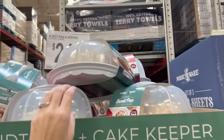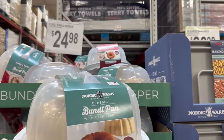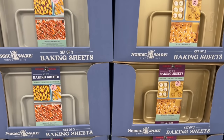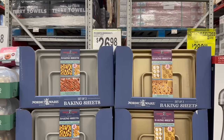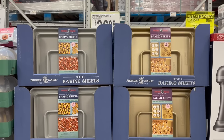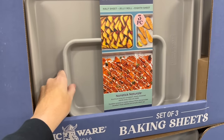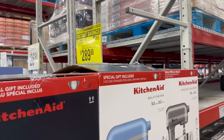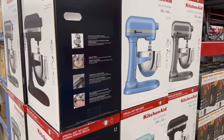Now getting into kitchen stuff - they have these bundt pan plus cake keepers for $24.98, they look really nice. They also have a set of three baking sheets - I'm pretty sure I got mine here and not Costco - for $26.98 for three. The small one is a nice size too.